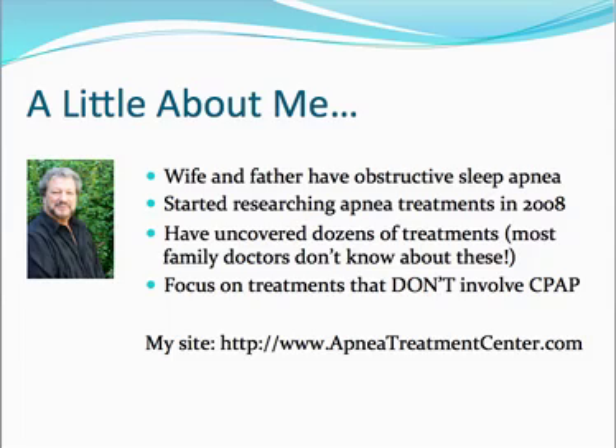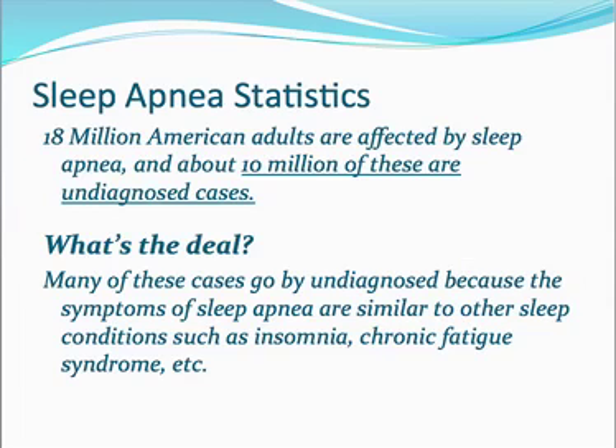My site is www.apneatreatmentcenter.com — please do check it out. I've got lots of free information on there for alternative sleep apnea treatments, how to get diagnosed, side effects, and much more. So let's jump in. First, some sleep apnea statistics: it's estimated that 18 million American adults are affected by sleep apnea, and about 10 million of these are undiagnosed cases. Many go undiagnosed because the symptoms of sleep apnea are similar to other sleep conditions such as insomnia, chronic fatigue syndrome, and more.